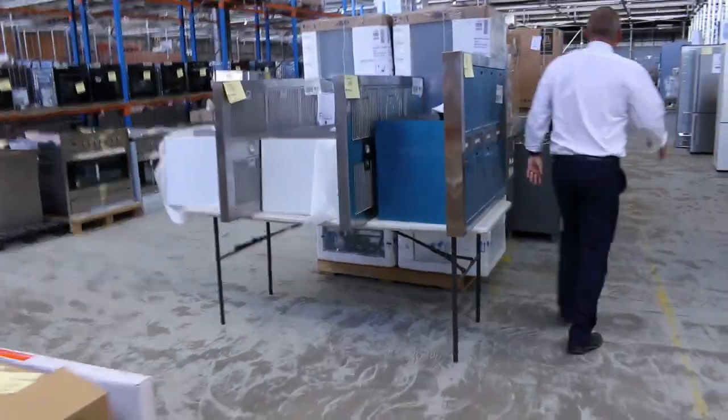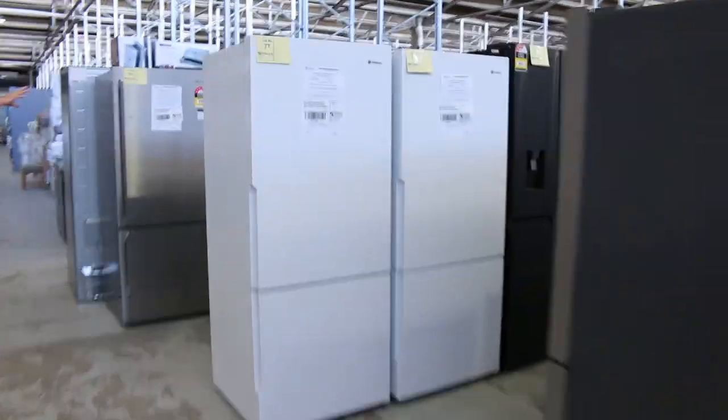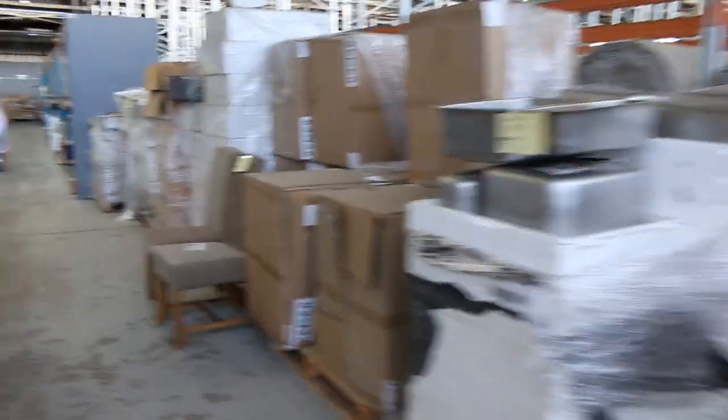Let's go down quickly and have a look at the other freestanding cookers. As we're going through, we've got a mountain of refrigerators — I'm going to say there's about 120 fridges in this week. Westinghouse, Electrolux, Kelvinator, Hisense, LG, Fisher & Paykel — heaps of brands. Really nice looking gear there.